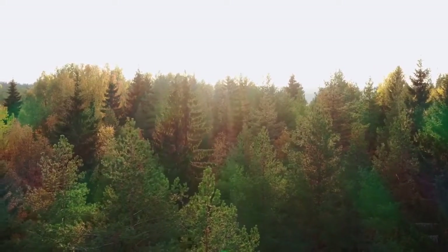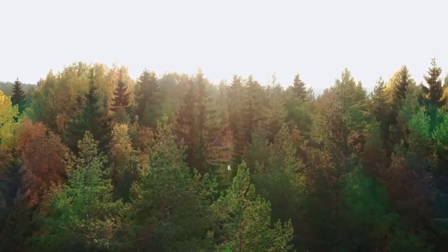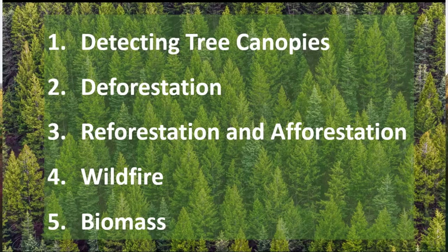Forests are at the forefront of combating climate change and preserving our planet's natural balance. In this video, we'll discuss five ways satellite images and AI help preserve these natural assets.